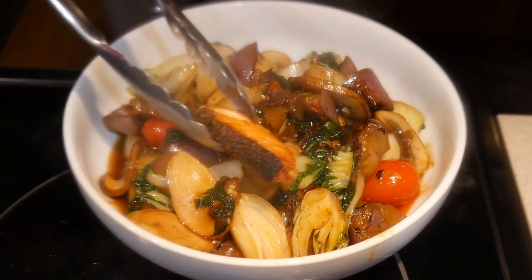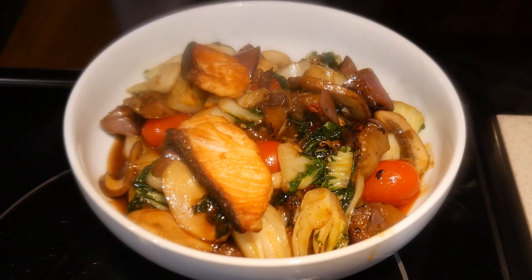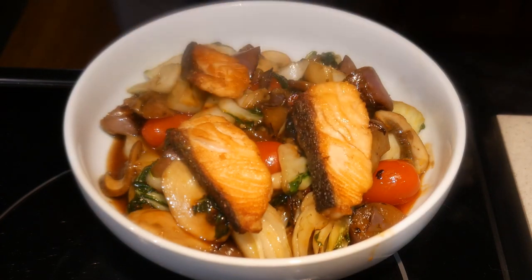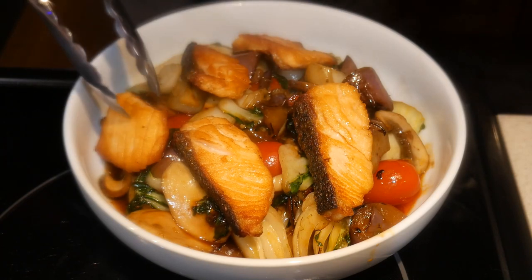This dish is a vegetable medley with five different kinds of vegetables, which include eggplant, king oyster mushroom, baby bok choy, tomatoes, and portobello mushroom. And then it is topped with Atlantic salmon. All of these ingredients are fresh, whole ingredients.